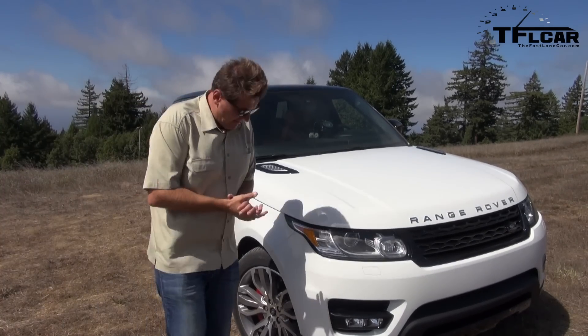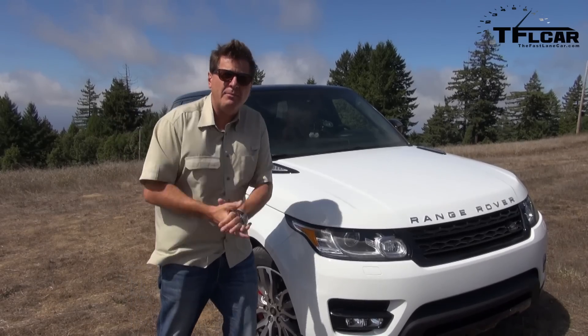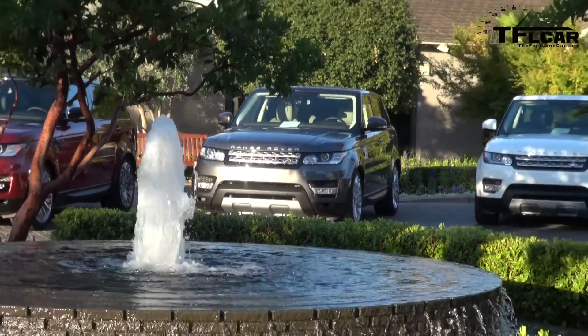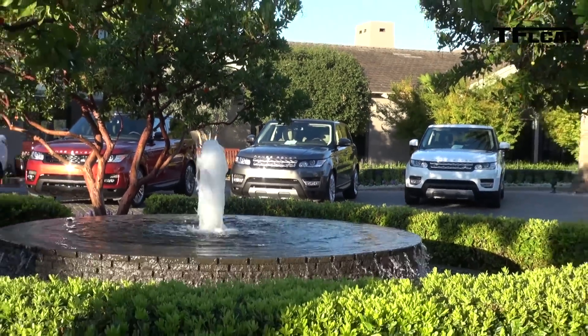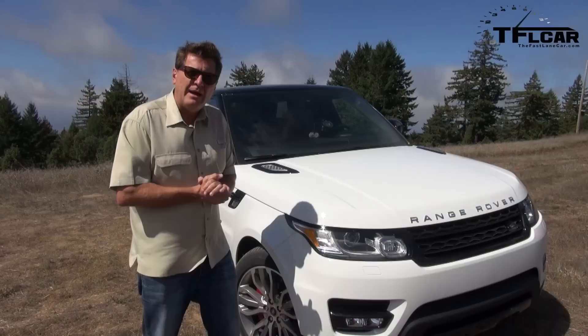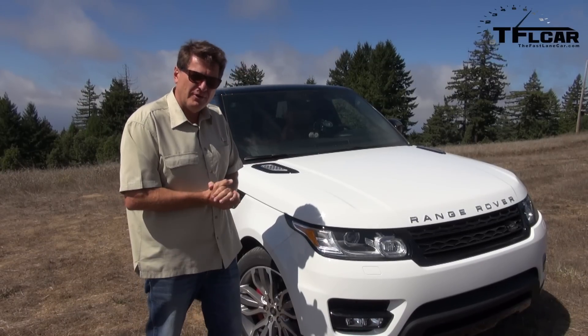From a design perspective it looks a little bit like the Evoque and of course it looks a lot like the Range Rover, and that's on purpose. You want it to have a very strong resemblance to the more expensive Range Rover. You also want it to be sporty like the Evoque, and I think the car carries it off and does a good job of being in between those two cars and yet having the family DNA of a Range Rover.